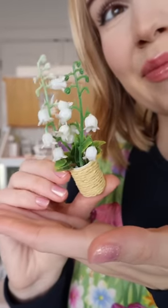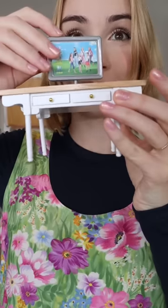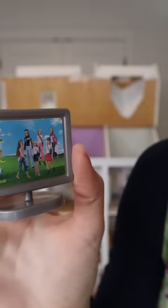As always, we have lots of teeny tiny furniture to appreciate. This computer screen was everything — the desktop has Barbies on it.